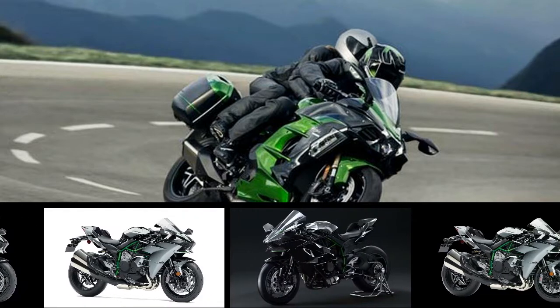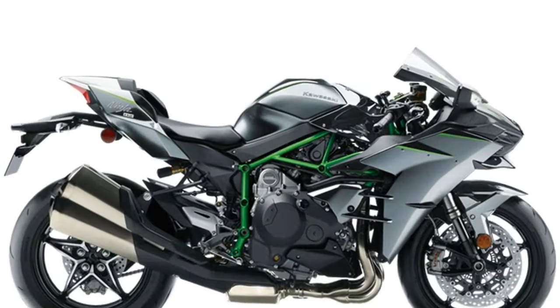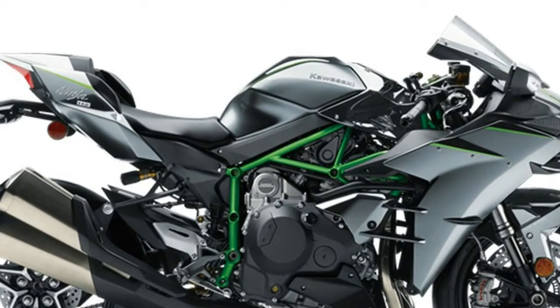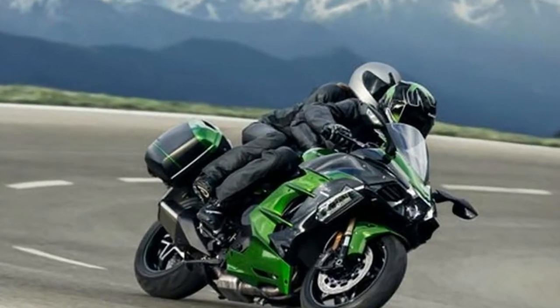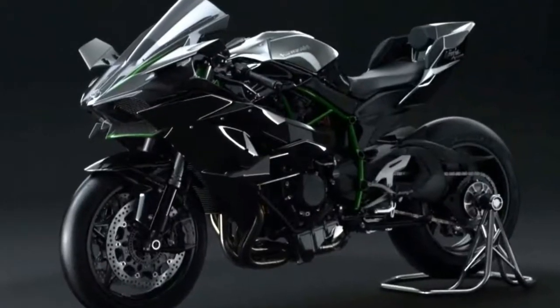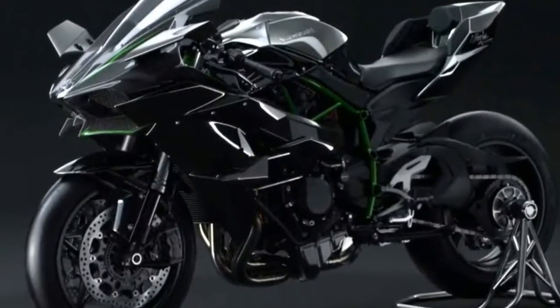The craziest bikes Kawasaki has ever built are now entering the 2018 model year. Starting September 1st and going through November 30th, or until supply runs out, you can order your very own 2018 Kawasaki Ninja H2 or H2 Carbon street bike, or the bonkers track-only H2R.